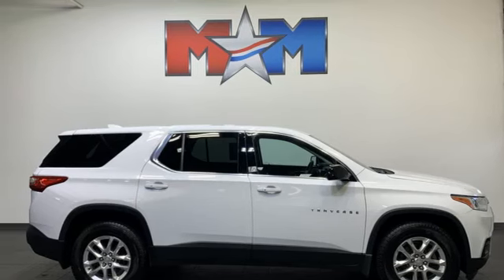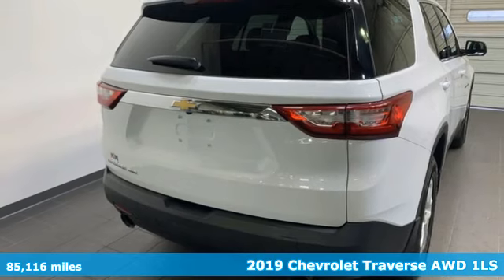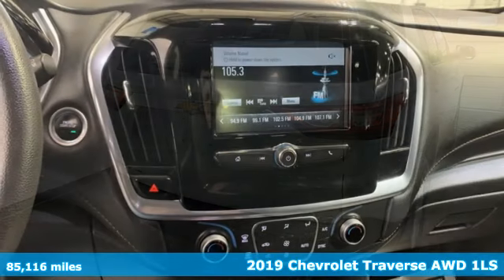Here's a 2019 Chevrolet Traverse. Style, space, and amenities. This is everything but compromise.